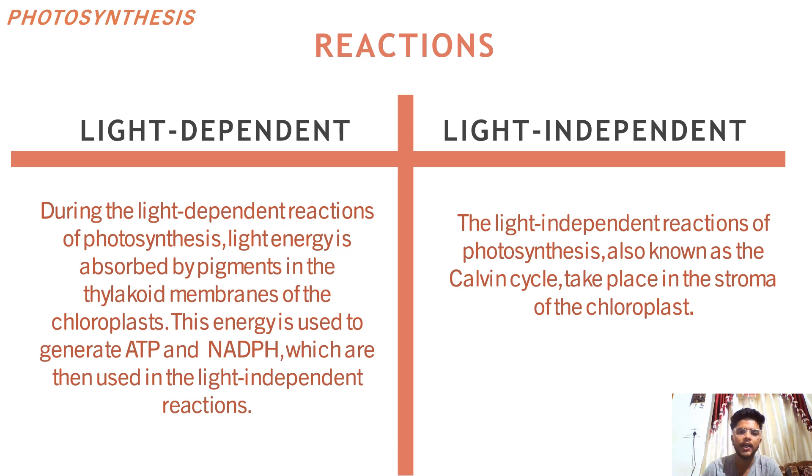In the light independent reaction, carbon dioxide is fixed into organic molecules using energy and reducing power from the light dependent reactions. The light independent reactions of photosynthesis, also known as the Calvin cycle, take place in the stroma of the chloroplast. The resulting products are used to synthesize glucose, which can then be used by the plant or stored for later use.